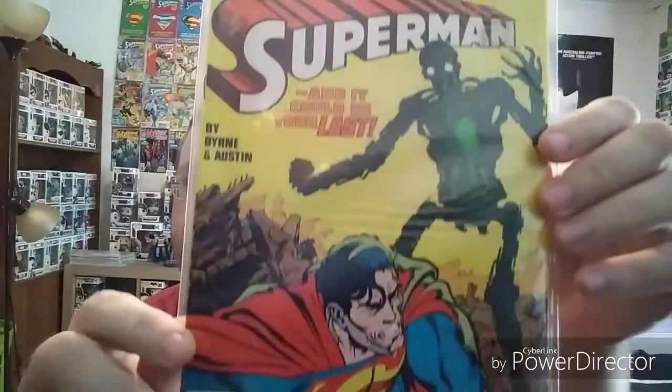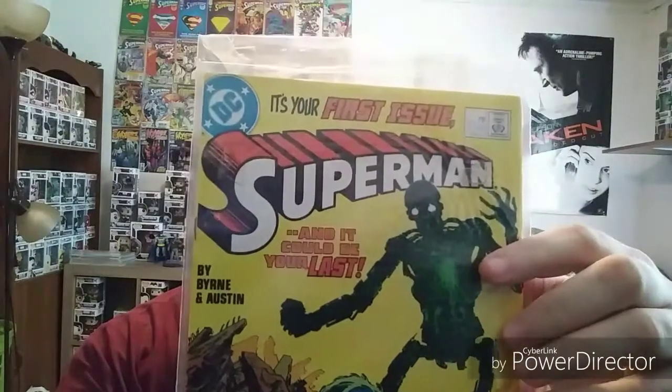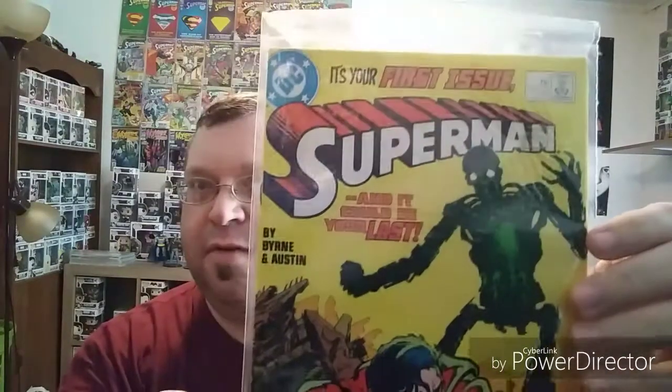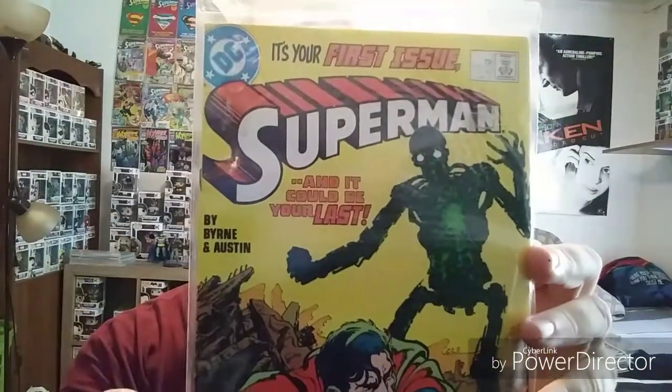I've got Superman 1. Originally I thought this was the very first appearance of Metallo, but from what I understand it's like a first reappearance of him. But cool nonetheless — a first issue and great cover art.